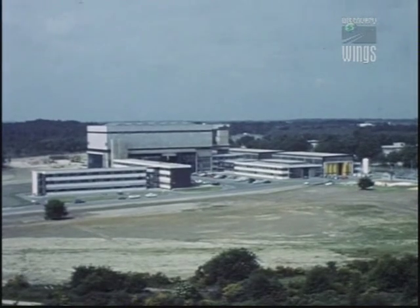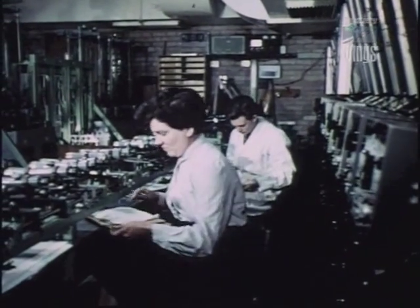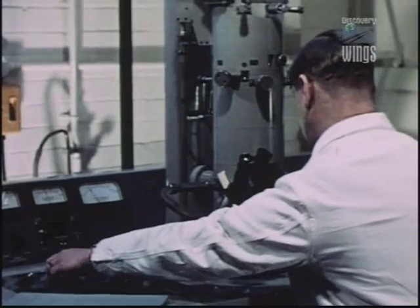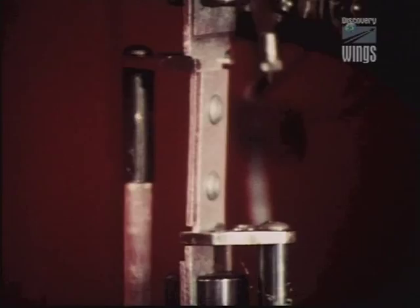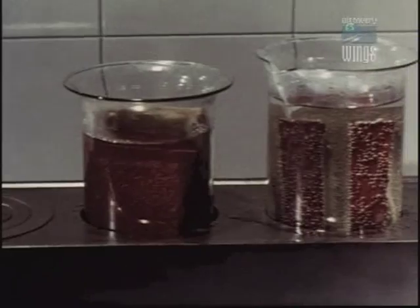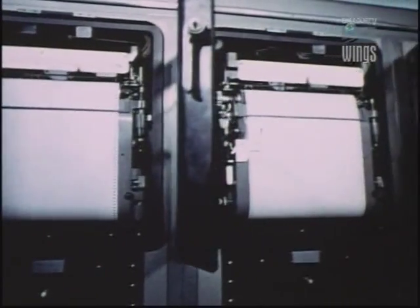Farnborough, southern England in the early 1960s. At the British Aircraft Corporation hangar, a new and revolutionary project was being undertaken. After an historic agreement had been reached in 1962 between the British and French governments, the stage had been set for the design and production of an aircraft that was to push the boundaries of technology.